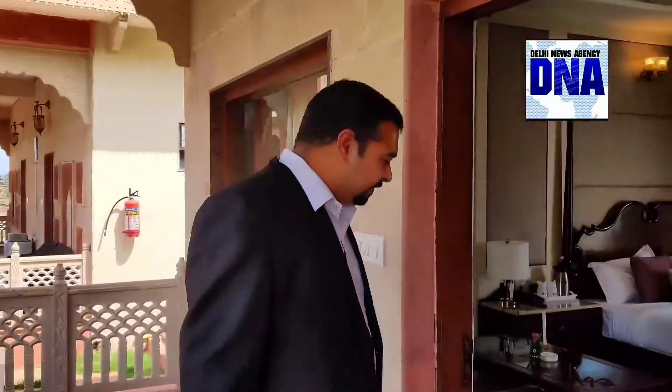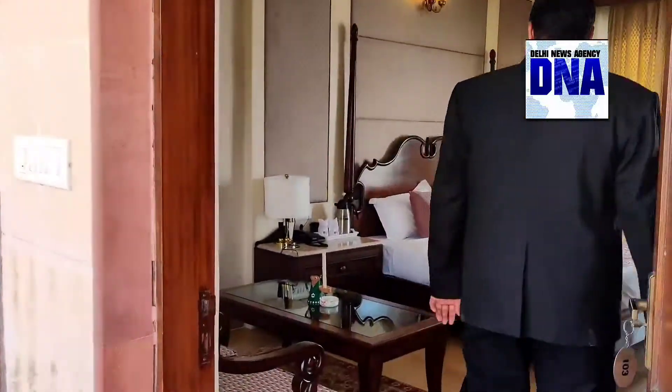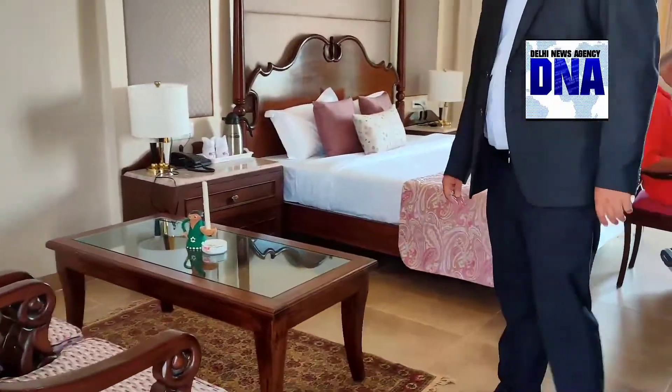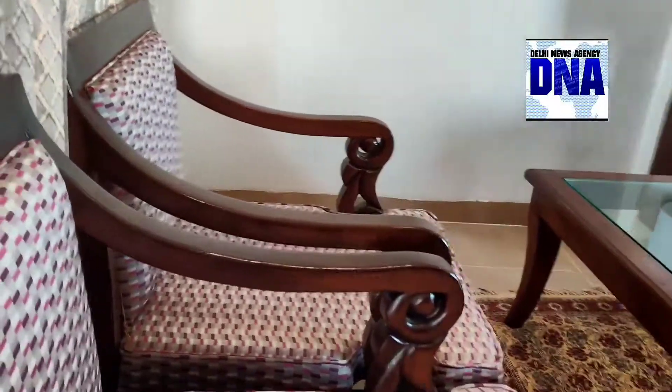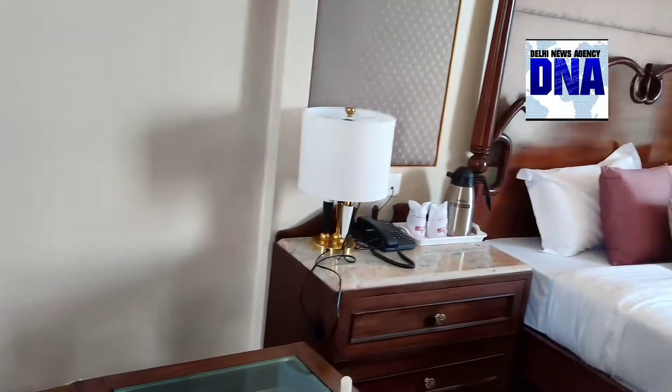Come inside. This is our room, which is quite spacious for 2 people. Where there are 3 people, you can also add an extra bed.